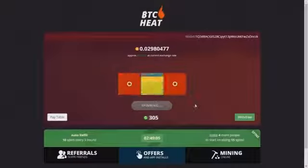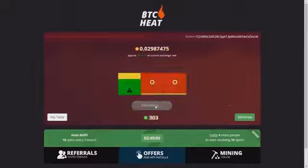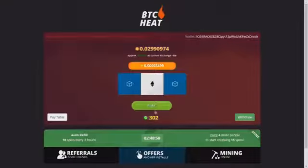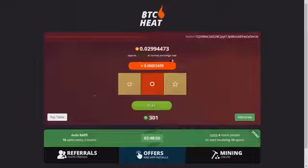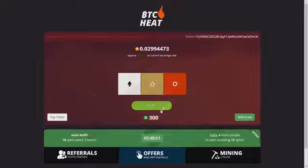In this video I will show you how I got payment from btcheat.com. It took me several days to reach the minimum withdrawal by playing slots. Then I was able to request payment to my Coinbase wallet, which I used when I registered on this site.